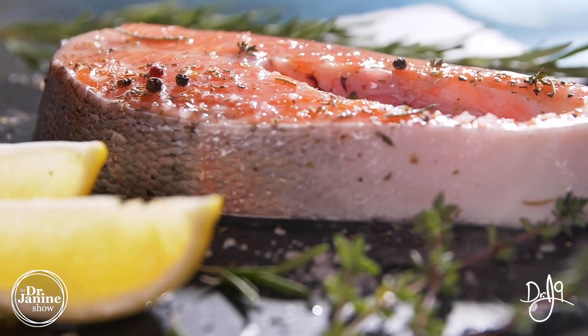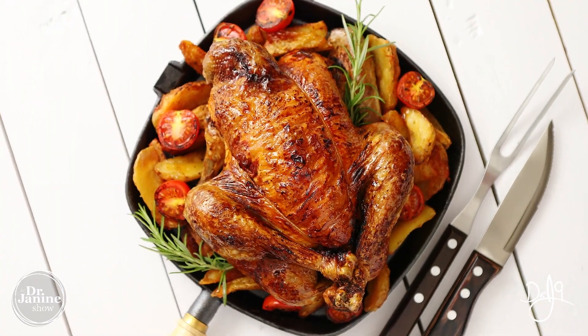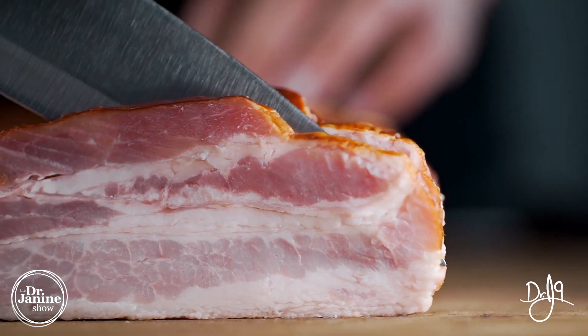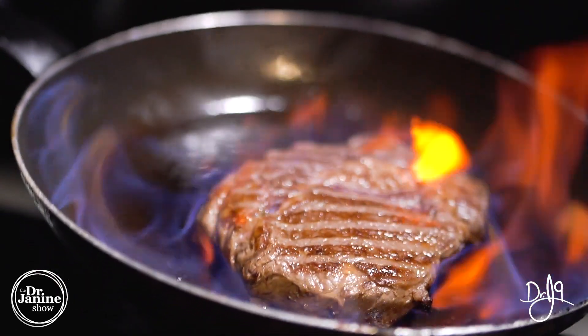Some of the best sources of B6 include salmon, which is great — these are the non-vegetarian sources — as well as chicken, pork, and beef, all of which have naturally occurring vitamin B6.